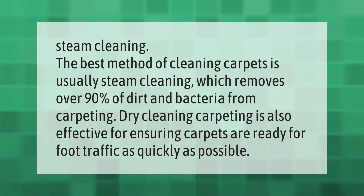The best method of cleaning carpets is usually steam cleaning, which removes over 90% of dirt and bacteria from carpeting. Dry cleaning carpeting is also effective for ensuring carpets are ready for foot traffic as quickly as possible.